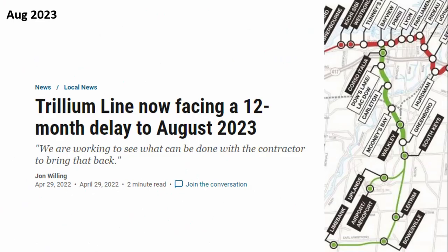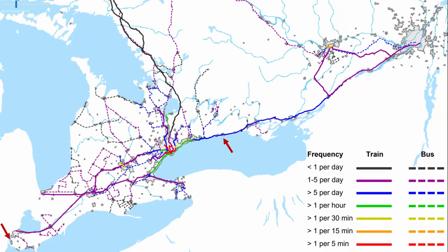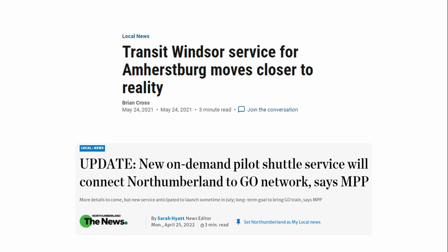The Ottawa Trillium line will include a new airport rail connection and opens in August of 2023. Much less exciting, but equally important, are two new regional bus services to Amherstburg in the southwest and Northumberland in central Ontario. There is no fixed date for Amherstburg, a currently unserved population center. As for Northumberland, it remains to be seen what on-demand bus service looks like, but this will be just around the corner in July. It's possible that there will be no fixed route at all, and as a result it will not end up on the map.